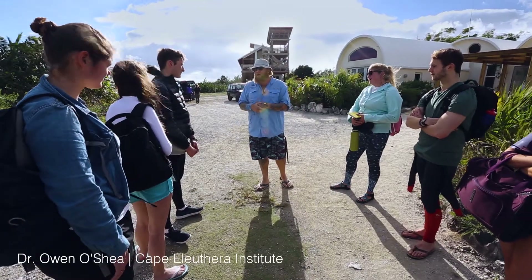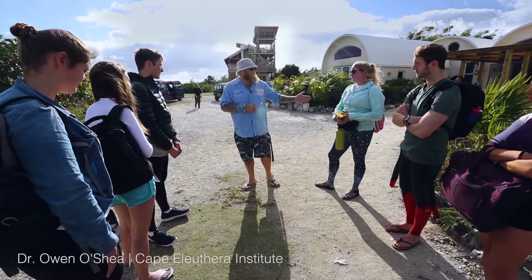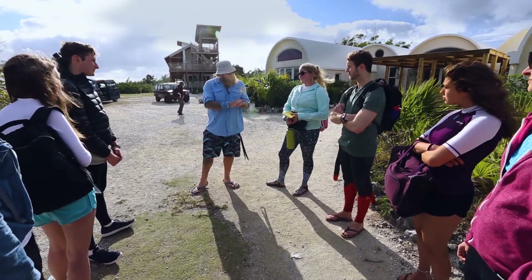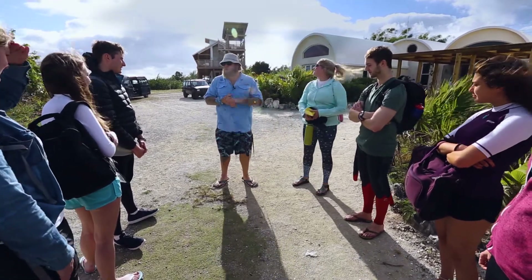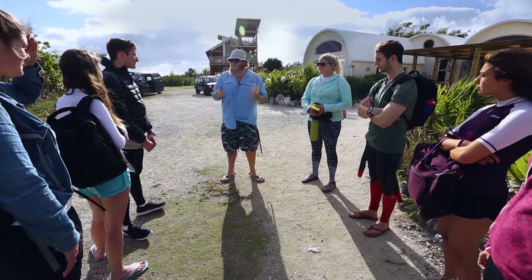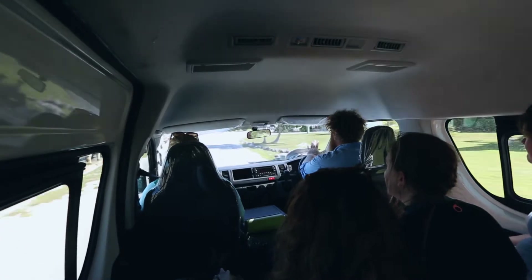My name's Dr Owen O'Shea. I am the principal research scientist here. I run all the shark and ray research, and this is Casey Sullivan — it's her first day back today. She is a research technician who works with the programme and is a dedicated stingray specialist, so she'll be supporting us today.